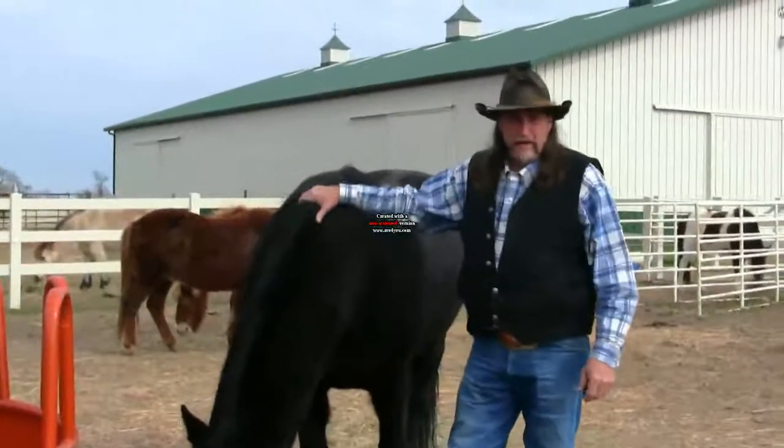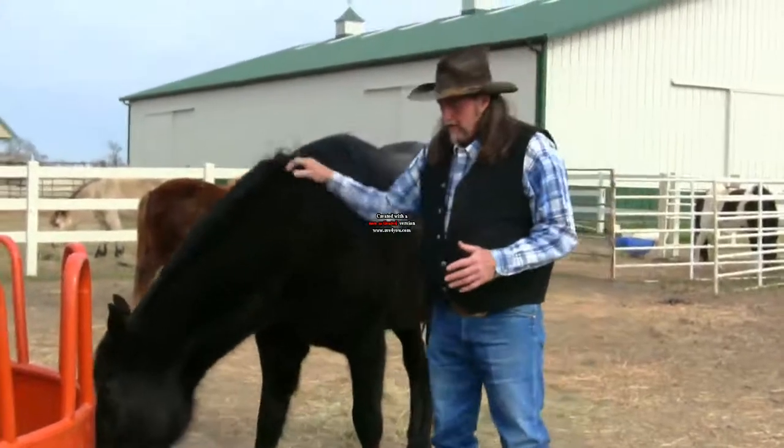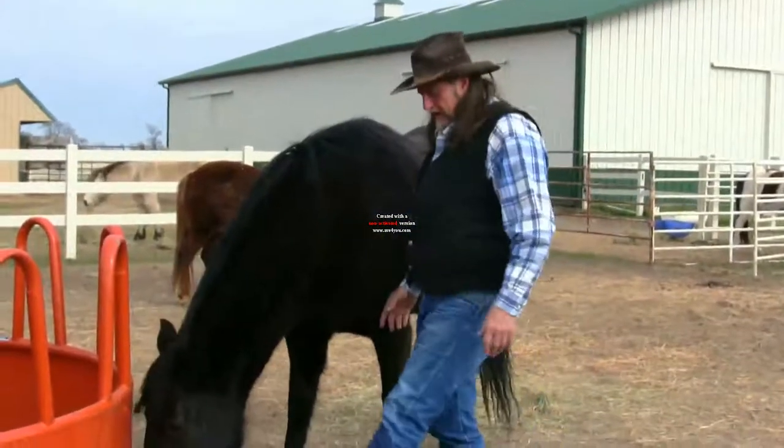Hi folks, welcome to another stall13.com video. We're going to talk about these large cockle burrs that you see on horses a lot of times.